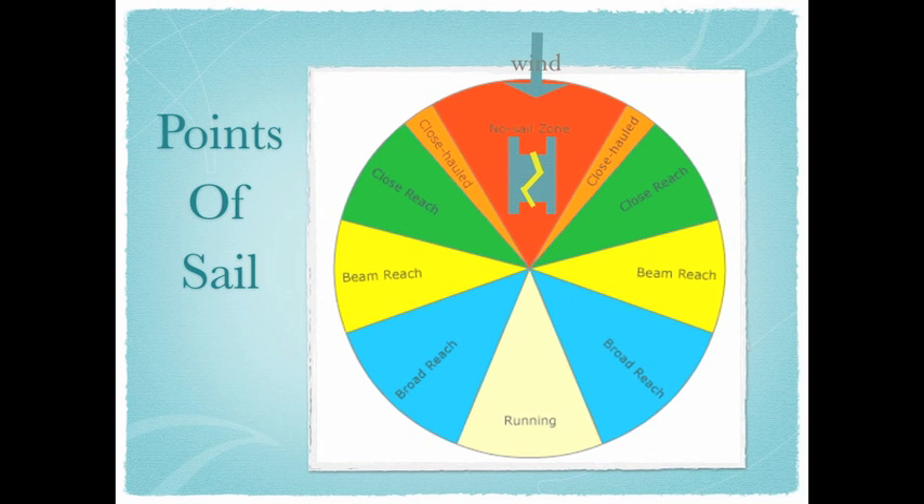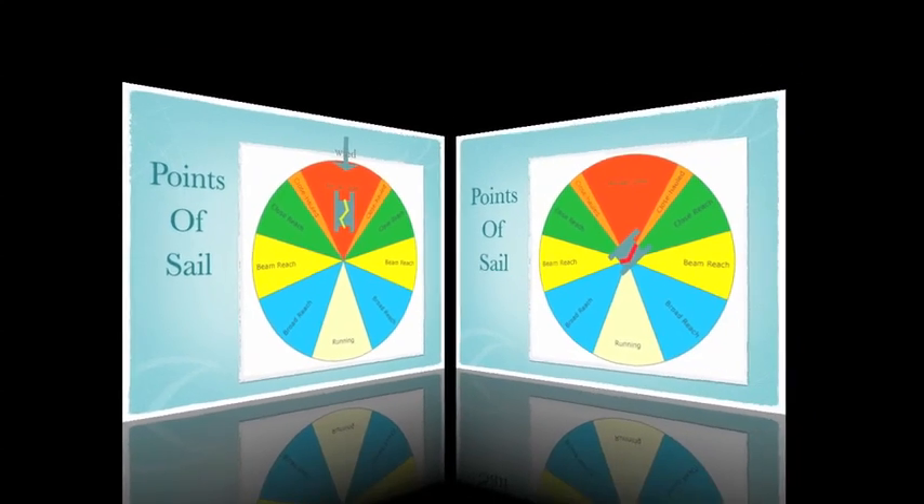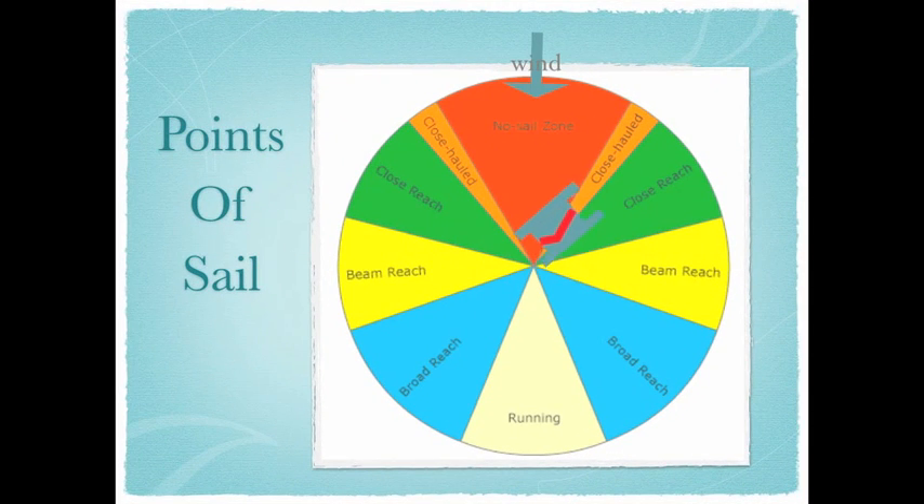Every boat has a no-go zone. If you need to make an emergency stop or something of the like, you can direct your boat into the wind and it will stop. If you sail right on the very edge of the no-go zone, that is called close hauling. Your sails will be brought in very tight, as close as possible, over the center of the boat.